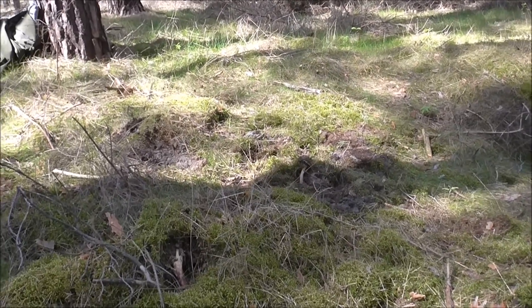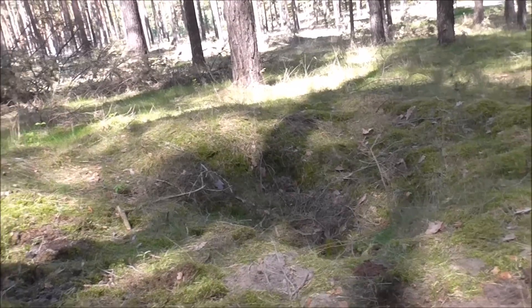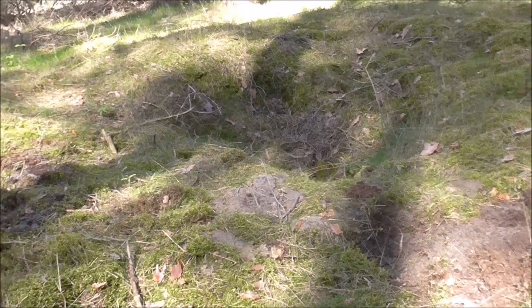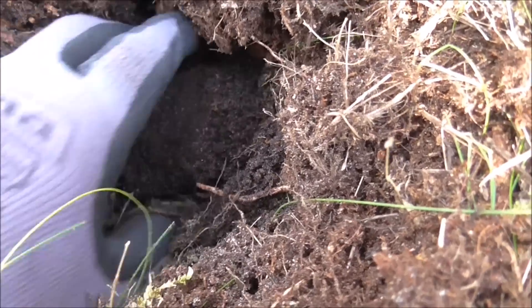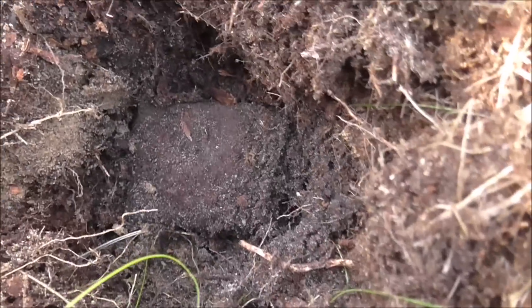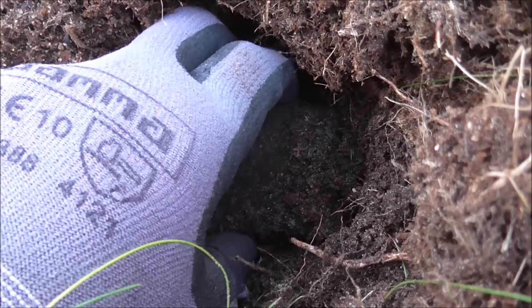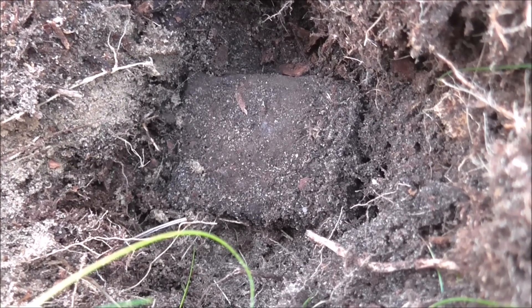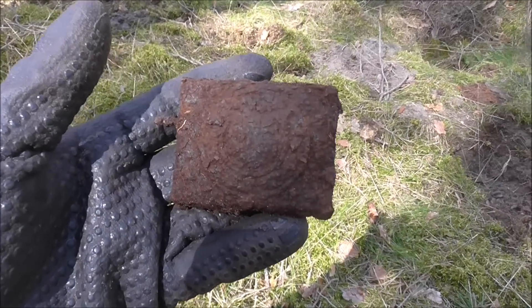I came back to exactly the same spot where I found the Panzer badge — didn't search it very thoroughly afterwards. So I told Eric, let's get back there. Same hole where the Panzer badge was, now this pops up. I really hope this is what I think it is — I think it's a buckle. I'm just going to clean it up. And yes, it is a buckle.